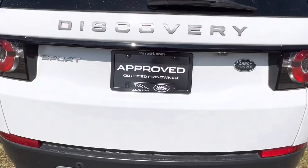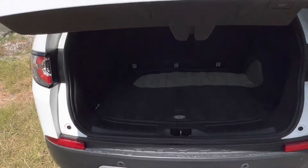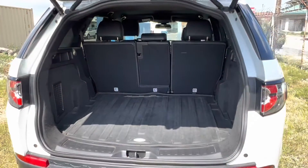Last but not least we have the trunk of the vehicle — popping it open, we see that we have the automatic lift gate. Looking inside we see that we have the cargo mat to protect our trunk area from any cargo that we put in, and plenty of extra storage space.